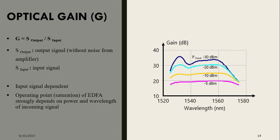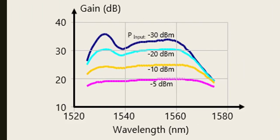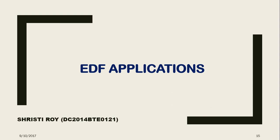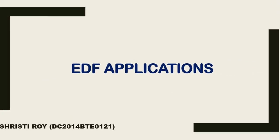The optical gain of an Erbium doped fiber is given by G = S_output / S_input, where S_output is the optical signal without noise from the amplifier and S_input is the input signal. The input signal is dependent on the operating point, as the saturation of the Erbium doped fiber amplifier strongly depends on the power and wavelength of the incoming signal.